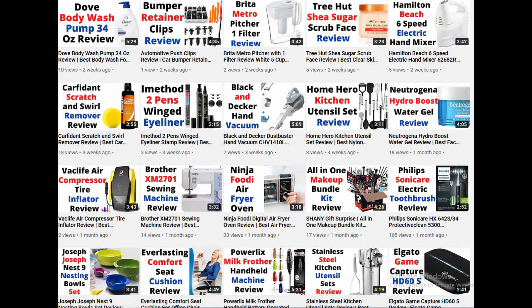Please subscribe to the channel and press the bell icon so you can get my latest video notifications on time. Let's start the video and see the features of Levoit Air Purifiers for Home Large Room.